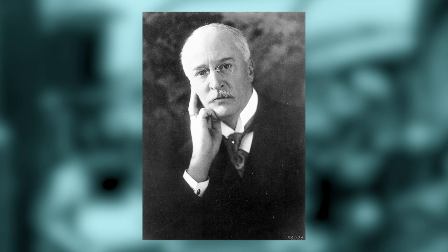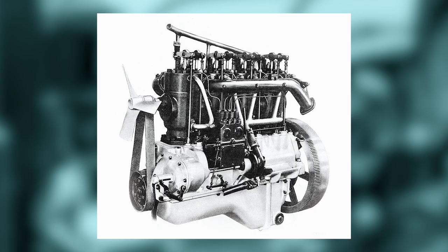After all, the inventor of the diesel engine, Rudolf Diesel, actually ran his early engines on peanut oil. But unfortunately, it's not quite that simple.